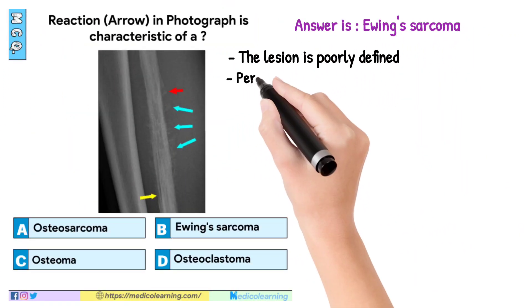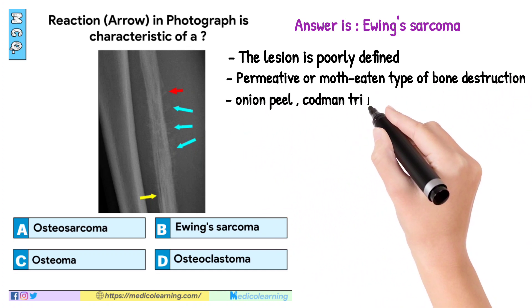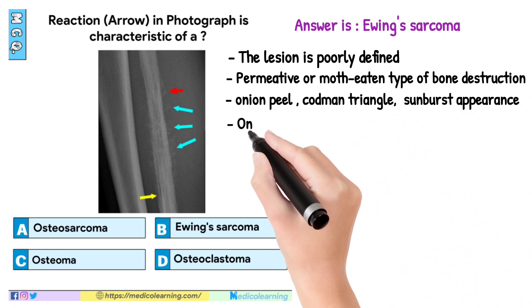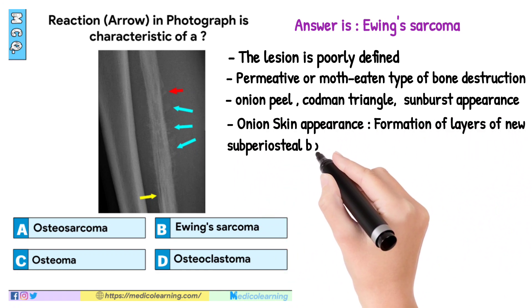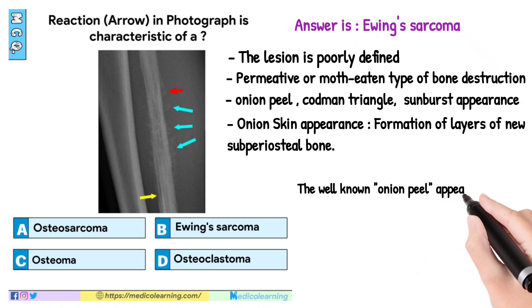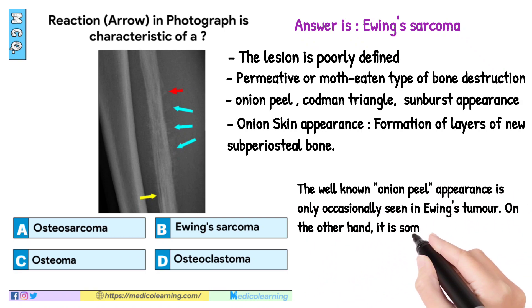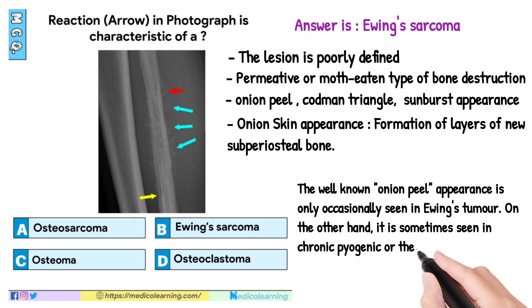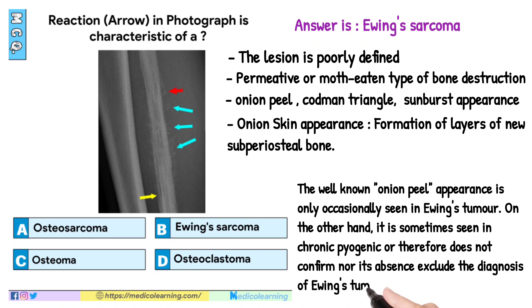In this question, answer is Ewing's sarcoma. The lesion is poorly defined, with a permeative or moth-eaten type of bone destruction. Features include onion peel, Codman triangle, and sunburst appearance. Onion skin appearance refers to the formation of layers of new subperiosteal bone. This onion peel appearance is only occasionally seen in Ewing's tumor; it is sometimes also seen in chronic pyogenic infection and therefore does not confirm, nor does its absence exclude, the diagnosis of Ewing's tumor.